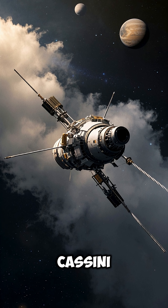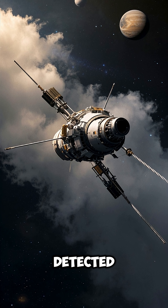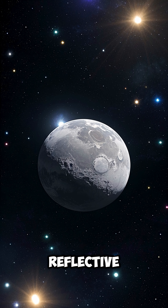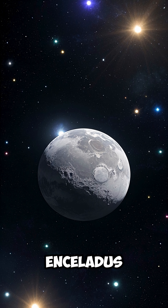Number 6. NASA's Cassini spacecraft flew through the plumes and detected ingredients necessary for life. Number 7. The surface is one of the most reflective in the solar system, making Enceladus very bright.